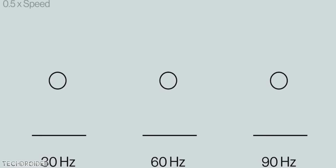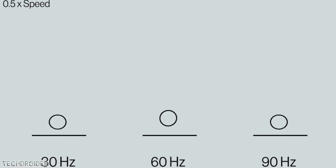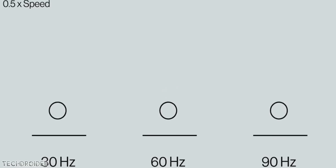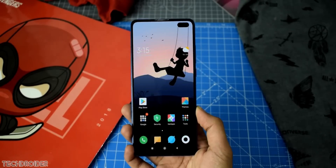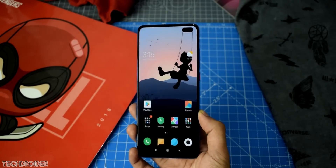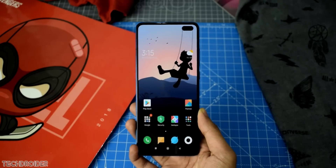I know some of you say 60Hz is fine, but no one is forcing you to use 90Hz. You can always get an option to switch from 90 to 60 and back. Those who want 90Hz, great. Those who want 60Hz can just switch to the default refresh rate.